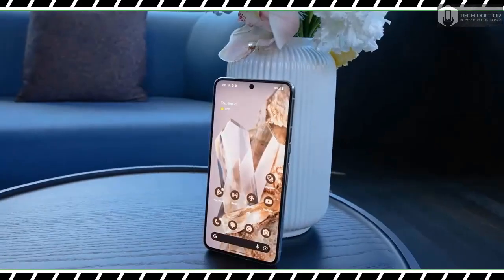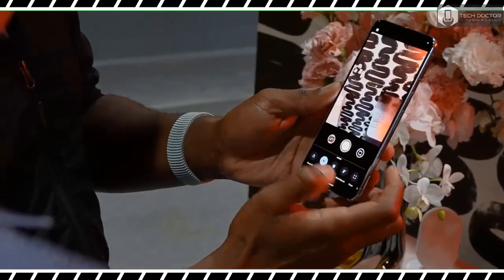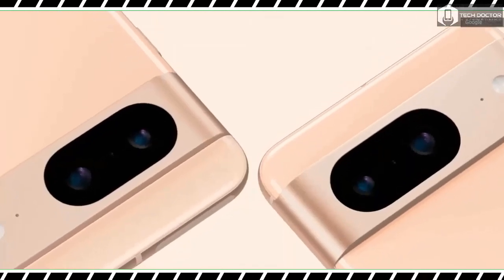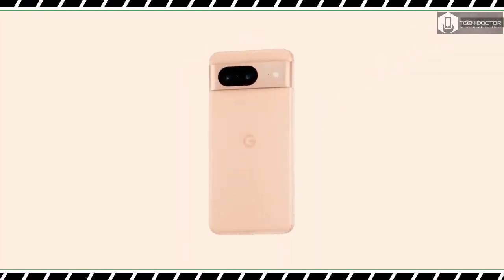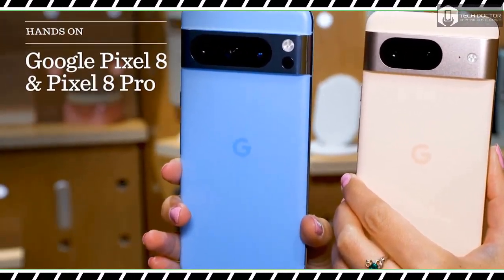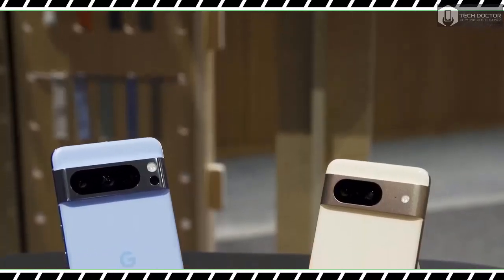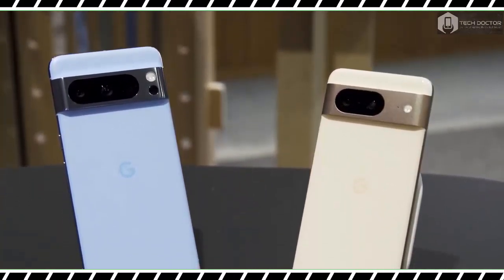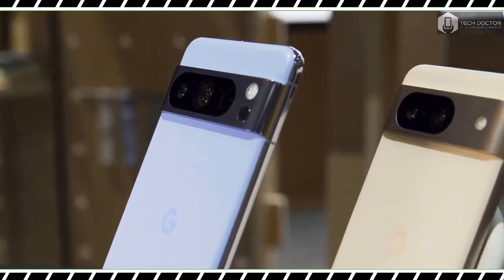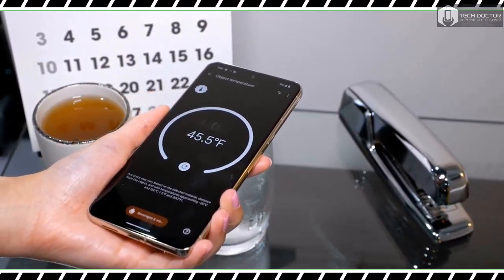The Pixel 8 and Pixel 8 Pro have arrived, bringing more AI smarts and camera improvements to Google's flagship phones. The new phones, which launched on October 12, highlight how artificial intelligence is becoming a more prevalent part of Pixel phones — from the Google Assistant to screening files and editing photos. But those upgrades come at a higher cost than last year, with the Pixel 8 starting at $699 and the Pixel 8 Pro beginning at $999, that's $100 more than the Pixel 7 and 7 Pro.